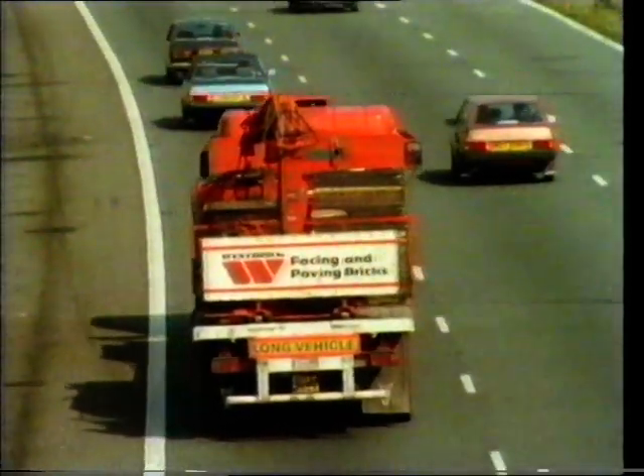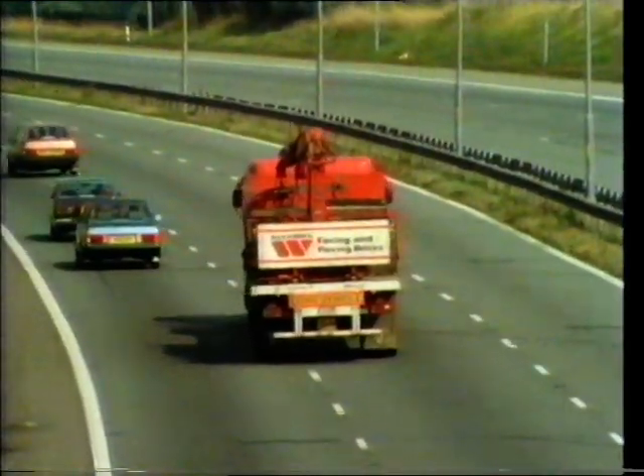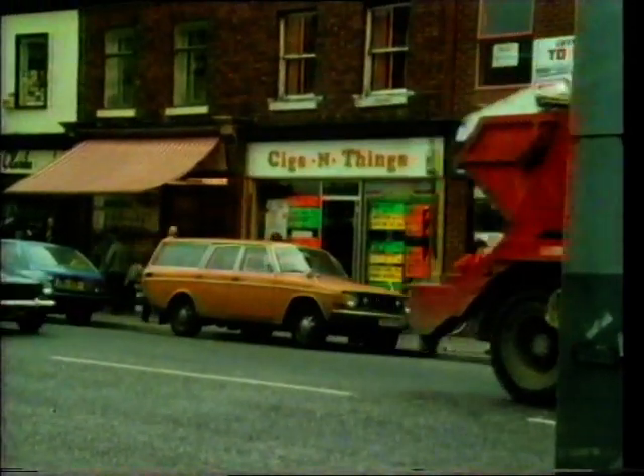And it carries building materials both for growth and to replace worn out tissues. It also carries the body's waste products which need to be carried away if we are to stay alive and healthy.